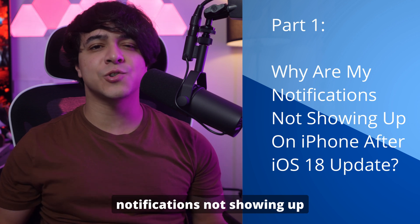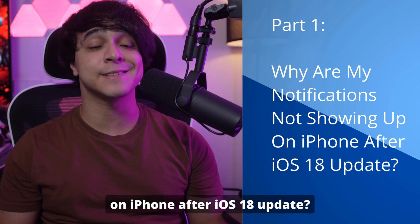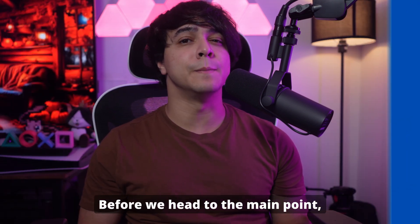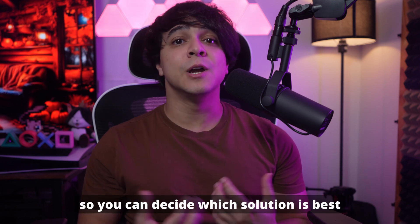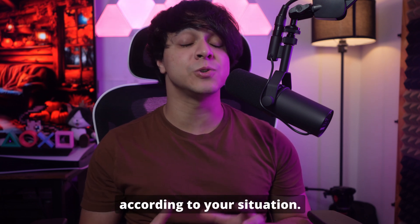Part 1: Why are my notifications not showing up on iPhone after the iOS 18 update? Before we head to the main point, let me clarify the reasons behind this issue so you can decide which solution is best according to your situation.